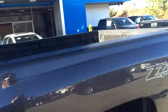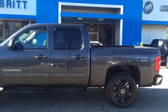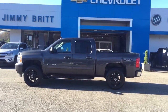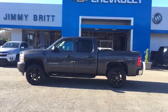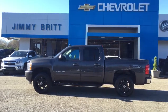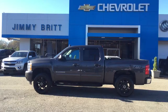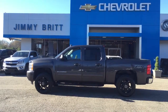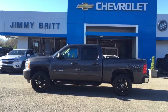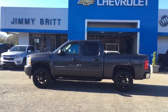This truck is sharp. It will not last on my lot. Silverados pre-owned and new are probably my most popular models on my lot, so give me a call as soon as you can on this thing: 706-453-2500. And visit me online at JimmyBrittChevrolet.com. Again, this is Josh Stroh, Jimmy Britt Chevrolet, Internet Sales Manager, showing you our 2011 Chevrolet Silverado four-wheel drive Z71 crew cab. Thank you for watching and thank you for your time. Have a wonderful day.